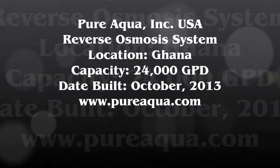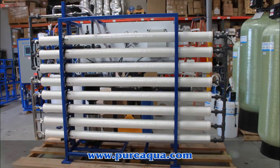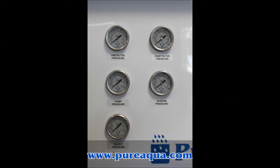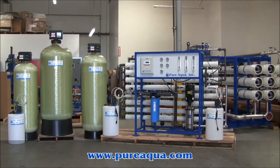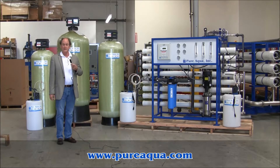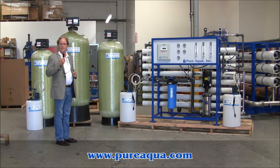Thank you for joining us. Today is September 27th, 2013. We're in Santa Ana, California at the headquarters of Pure Aqua. And we've just completed and are preparing to ship a water treatment system to West Africa.